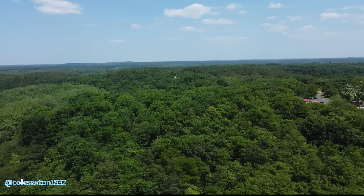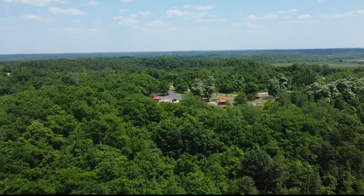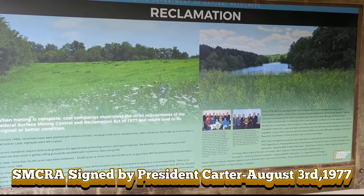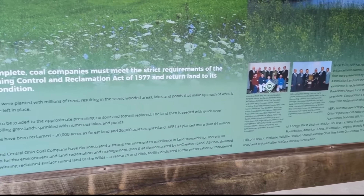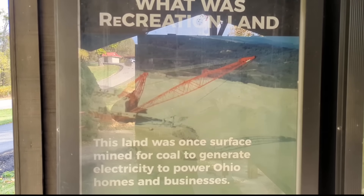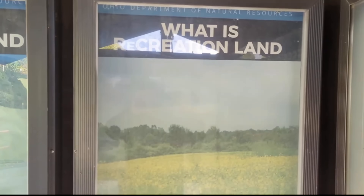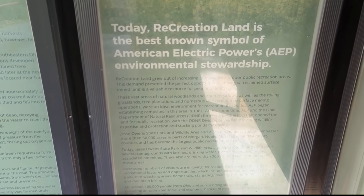Decades of strip mining had left scars across thousands of acres of southeastern Ohio. The rolling Appalachian hills were flattened, forests were gone, streams rerouted — what had once been rich farmland and wildlife habitat now looked like a lunar wasteland. But change was coming. In 1977, Congress passed the Surface Mining Control and Reclamation Act, requiring coal companies to not only extract coal but to clean up after themselves — one of the first environmental laws to hold mining companies legally accountable for the long-term health of the land, water, and ecosystems they impacted.